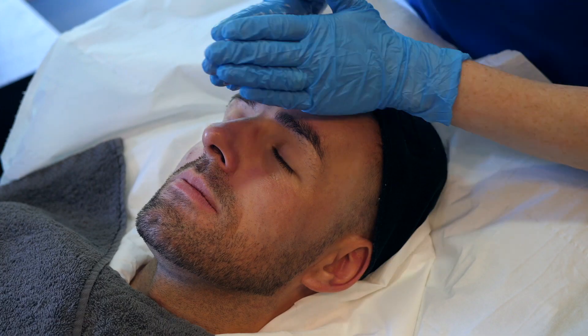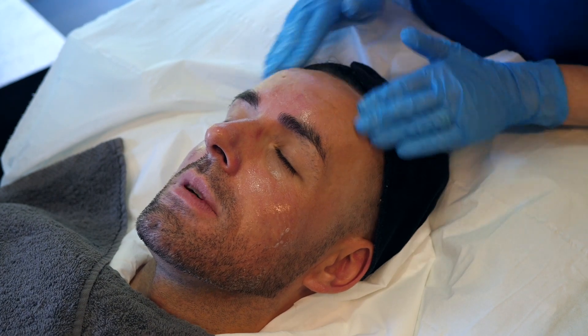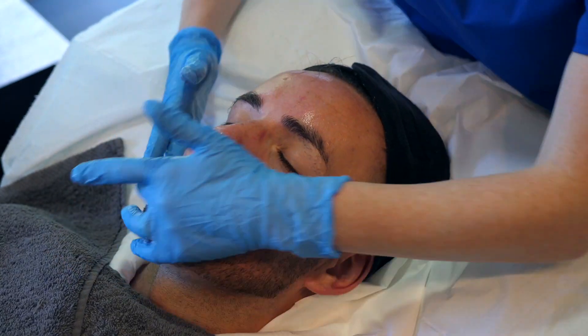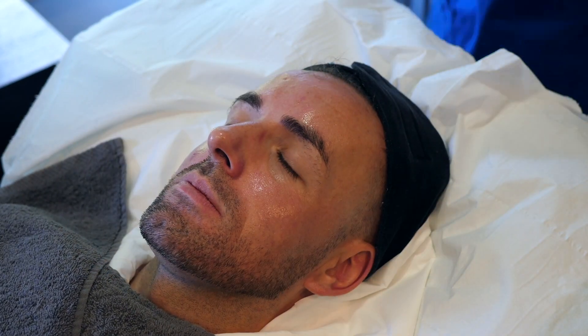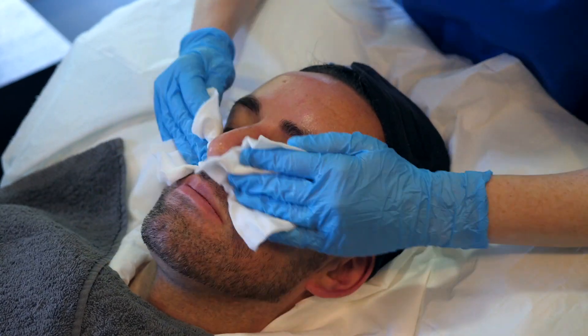So once the peel has reached its peak and gotten to where I need it to go within the skin, I'm going to start to neutralise it. At this stage it looks like I'm cleansing his skin again, and the neutralising can cause the peel to spike a little bit — so again just a little bit of warmth, a little bit of tingling, but nothing uncomfortable at all. We just want to make sure that all the peel is safely removed so that we're happy when Stuart leaves the clinic.